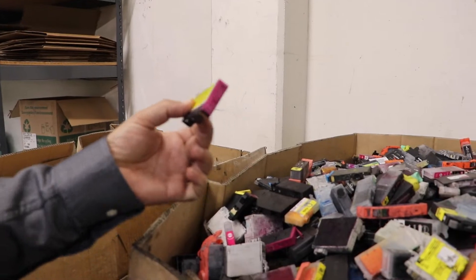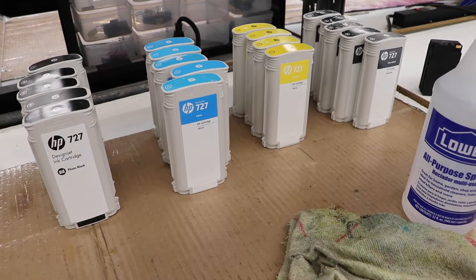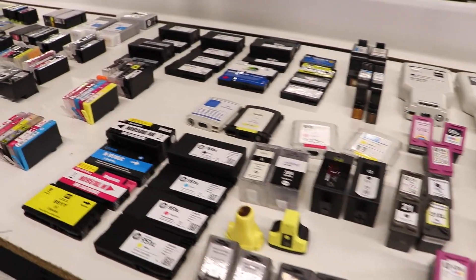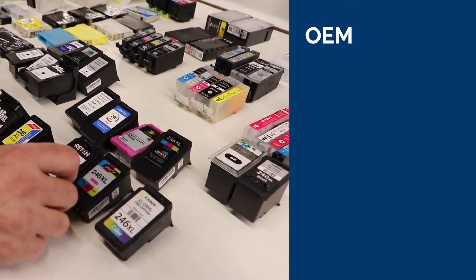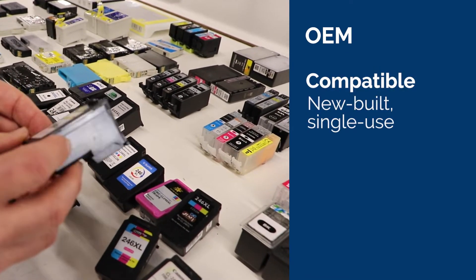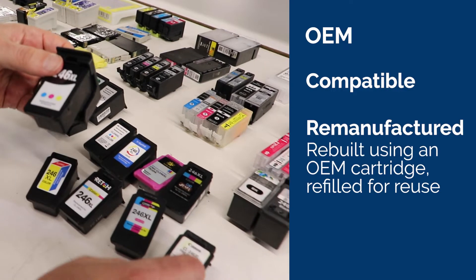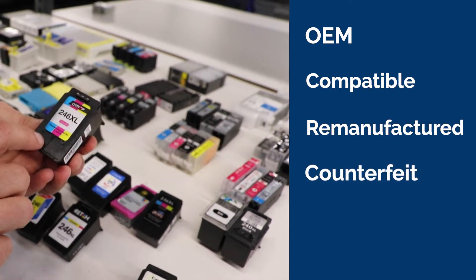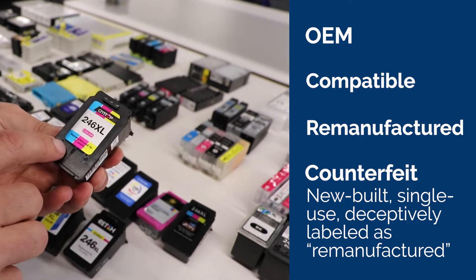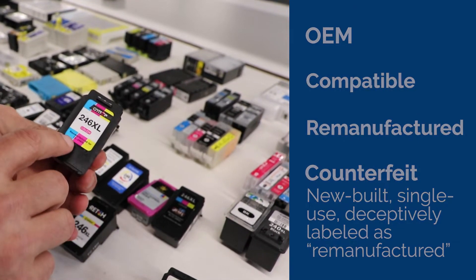To understand the complexity of why so many cartridges end up in landfills, look at all the different cartridges here on the table from Epson, Canon, HP, Brother, Dell, and others. In the industry today there are four types of cartridges. First, an OEM cartridge — from the original manufacturer. Second, a compatible — a new-built single-use cartridge made to look like the OEM. Third, a remanufactured cartridge — the same as the OEM but rebuilt and refilled for reuse. And lastly, a new-built single-use cartridge labeled as remanufactured — this is counterfeit. They label it as if it's been recycled with a remanufacturing label, and this is part of the problem.